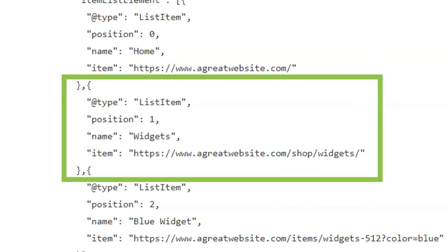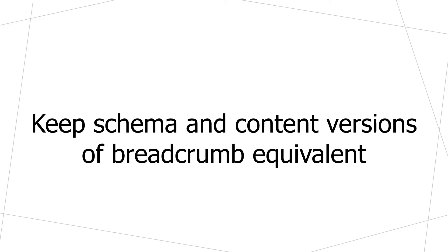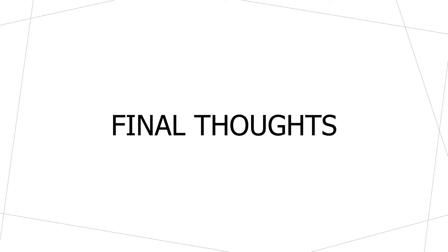If we look at one particular item within the breadcrumb schema, we can see the different attributes. First, we define the type — this is a list item. We then say what position it is within the hierarchy, in this case position one. We give the name of the page — in this case 'widgets' — and the URL of the page is listed within 'item'. One important thing to note is that the hierarchy starts at zero, not one. Also, you want to keep the schema and content versions of your breadcrumb equivalent — you don't want humans to see one breadcrumb visually while bots see something different in the schema markup. A big discrepancy can get you in trouble for using schema in a manipulative way.